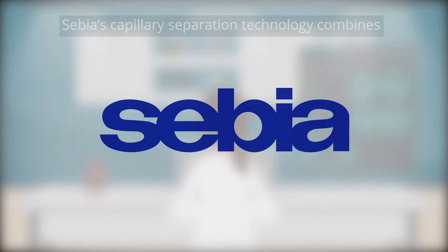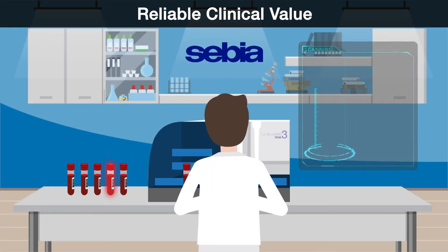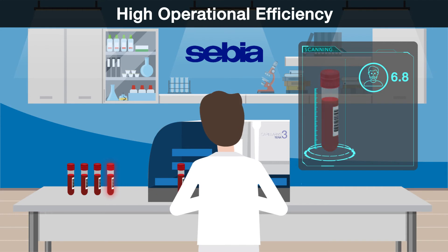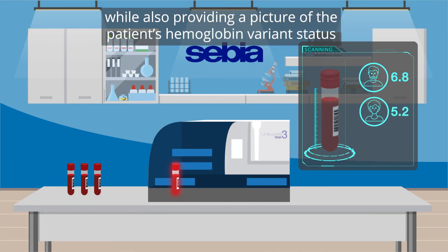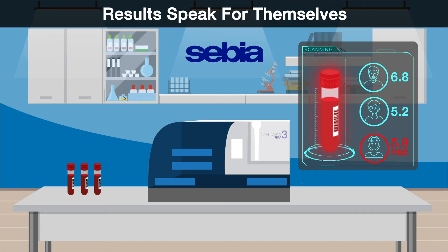Not Sabia's assay. Sabia's capillary separation technology combines reliable clinical value and high operational efficiency, while also providing a picture of the patient's hemoglobin variant status. With Sabia, you can let the patient's results speak for themselves and not remain silent.